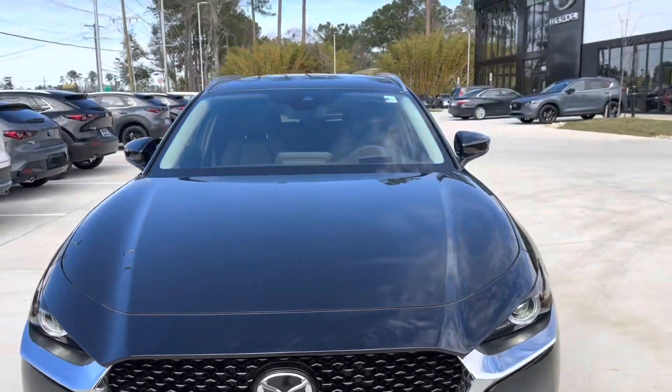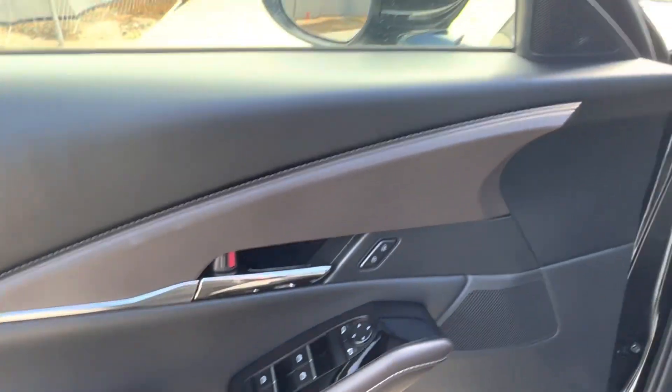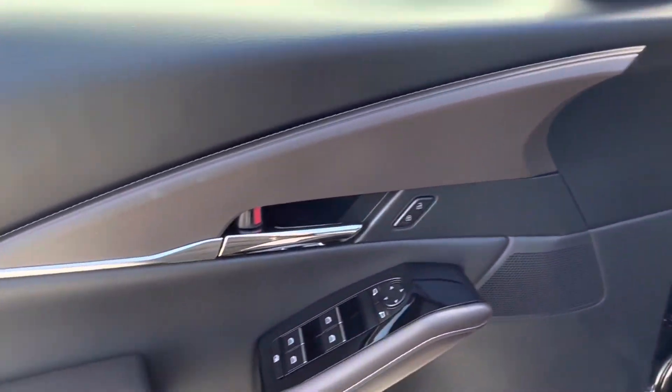Let's go check out the interior. Taking a look inside of our CX-30, we see that we have the lovely black with brown interior, which means we have brown accents on our seats as well as our doors.